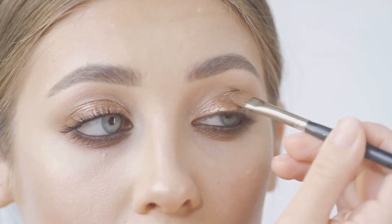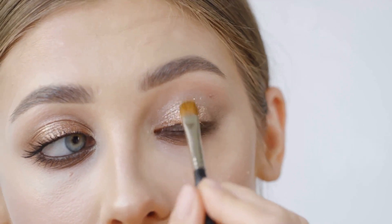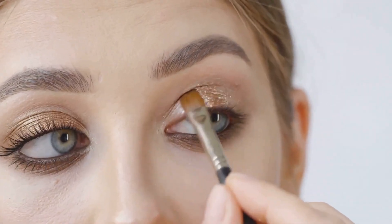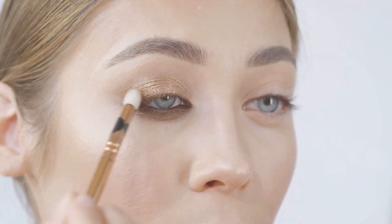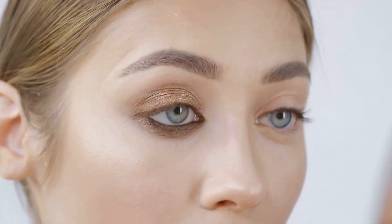Next, it's all about the application technique. Avoid applying makeup on the waterline — it might seem like a great idea for a dramatic look, but it can cause irritation and even infections. Remember this: less is more. When it comes to sensitive eyes, it's better to go for a minimalist look. A heavy application can lead to irritation and can be harder to remove at the end of the day.